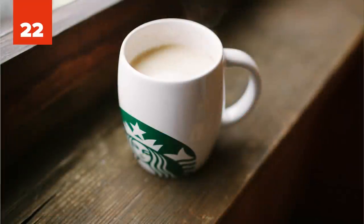Number 22: The Starbucks Espresso Hack. This one's pretty cool. Order a double espresso over ice, then fill up the cup with milk and sugar at the sidebar. You just made your own latte for less money.